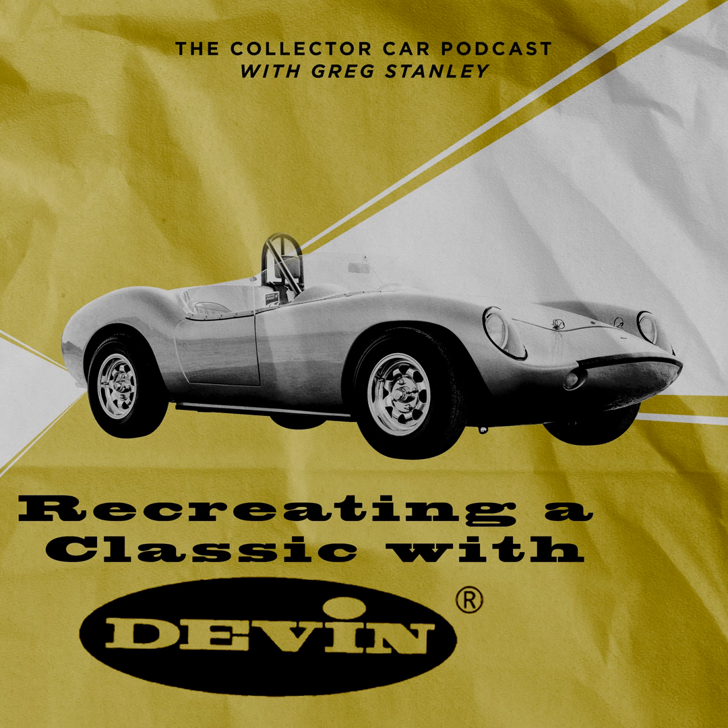Today I have Kevin Callahan with Devon Sports Cars. For those of you not around in the 50s and 60s, you might not know what a Devon is. They're really cool fiberglass cars. Kevin, I don't need you to give every model and every generation, but if you could give our listeners an overview of Devon and more specifically what you're doing to resurrect the brand.